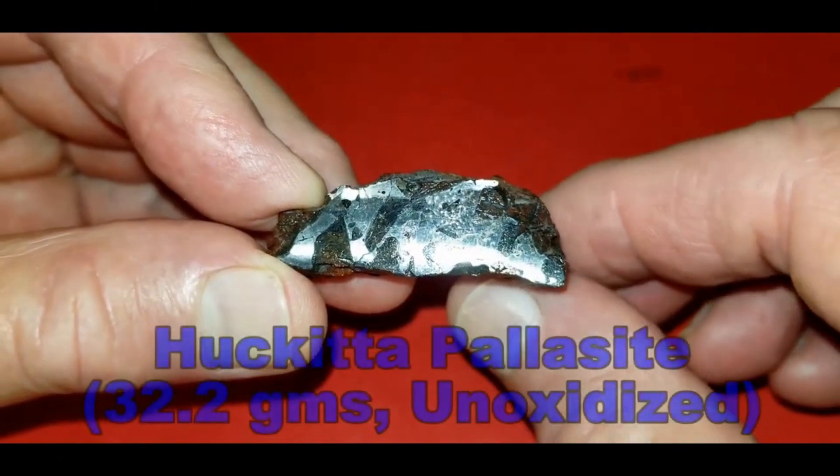Welcome everybody, Ron Metchus here again. A few days ago I started to reorganize my meteorite collection and I came to realize that I have quite a few meteorites that come from Australia, so I thought I would do another video kind of highlighting those — a specialty video — to show you what I have here.